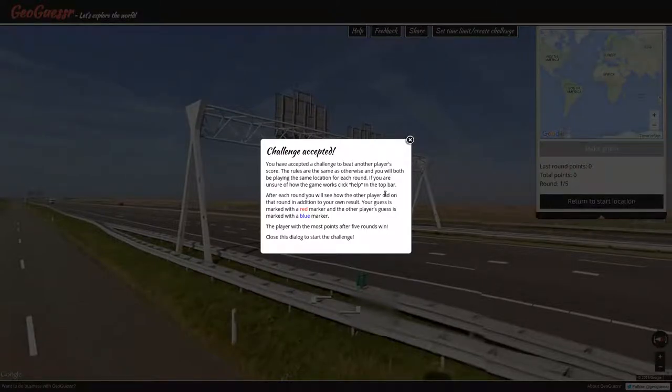Jilim — J-I-L-I-M 201 — has challenged us. Not really a duel, just a GeoGuessr game. But that is what we are doing right now. Let's do it.